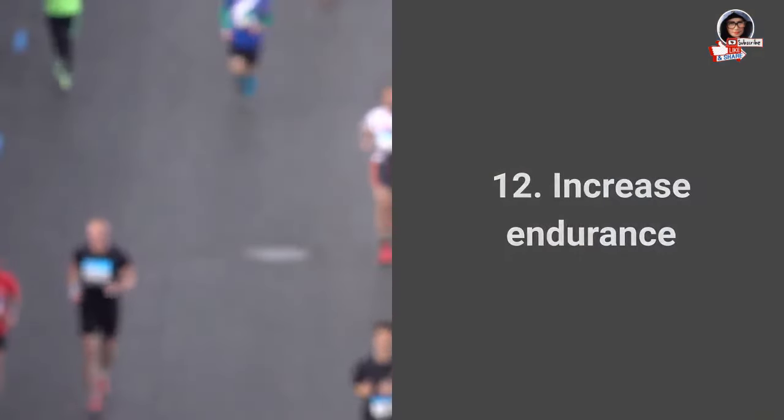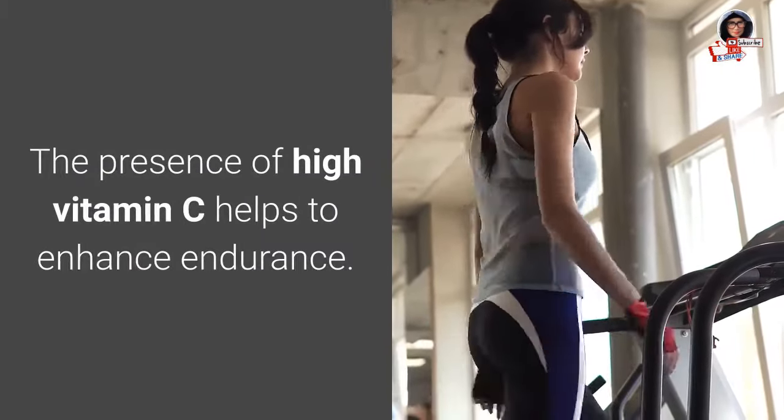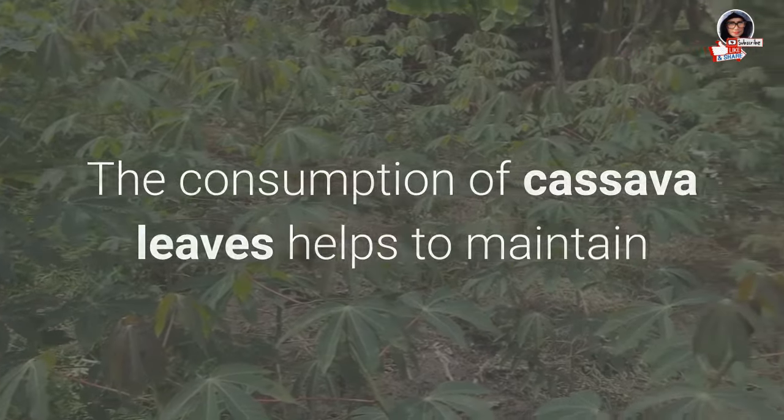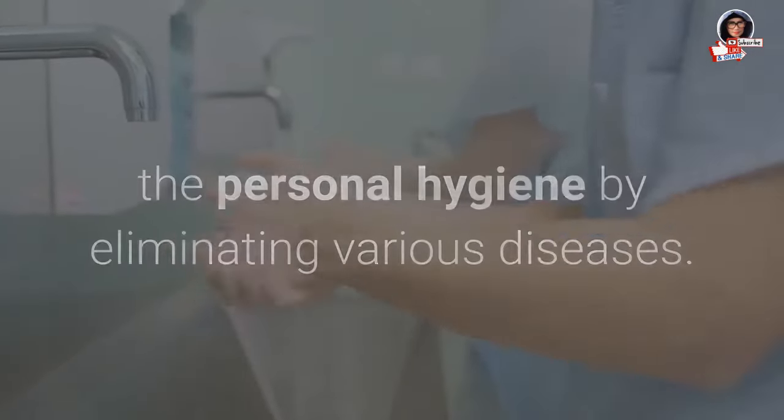12. Increase endurance: The presence of high vitamin C helps to enhance endurance. Consumption of cassava leaves helps to maintain personal hygiene by eliminating various diseases.